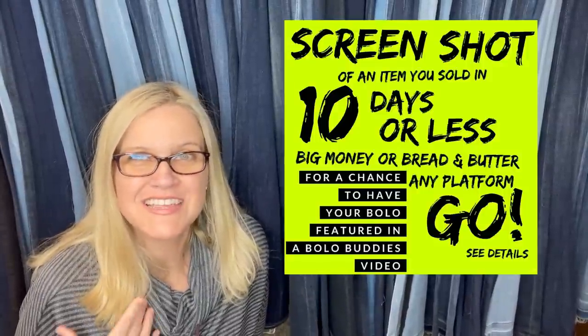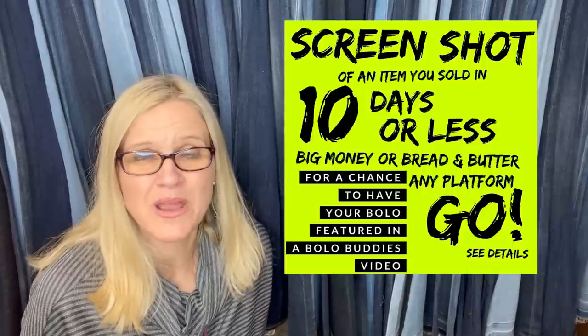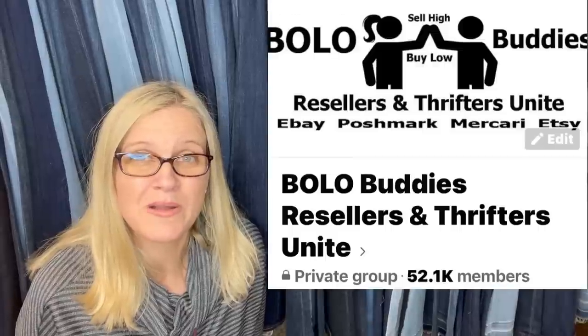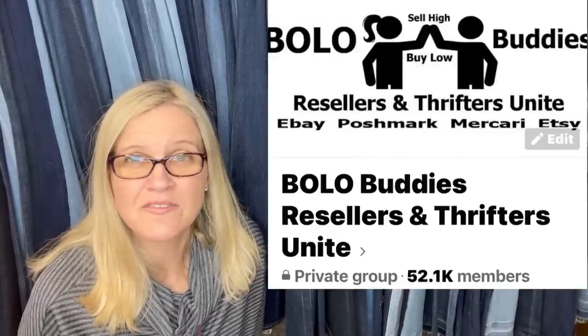We are caught up on that — I'll leave that one open. Items that sell in 10 days or less, whether bread and butter or big money, are items I want to be looking for — I want those quick sales. If you go over to my Bolo Buddies Facebook group, there's a link below to join, plus a bunch of other links for things I use in my reselling business. Thank you for being here, thank you for watching. Be sure to like, comment, subscribe, and share. Hit that bell to be alerted when I post new videos, and leave me an emoji if you made it to the end!